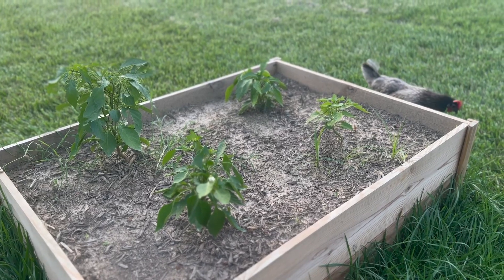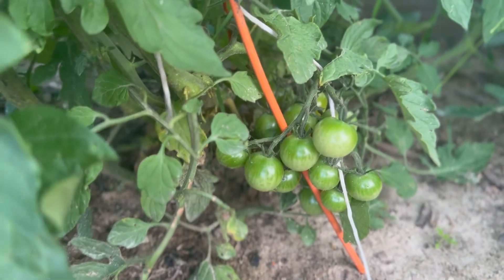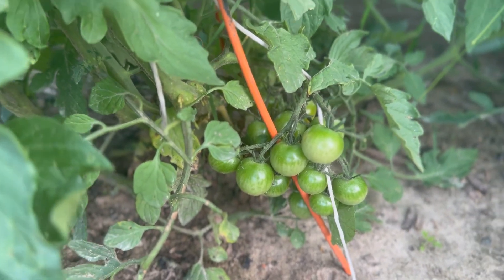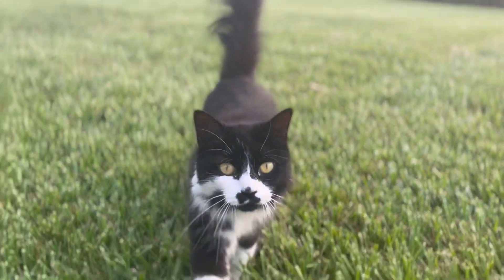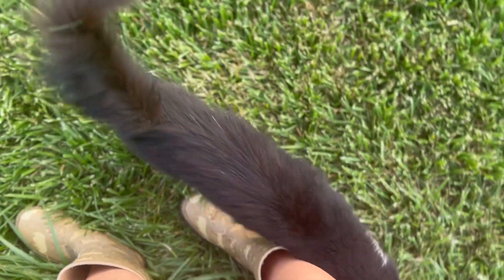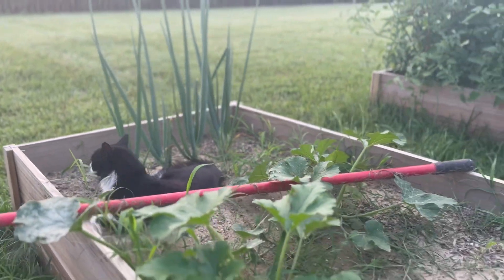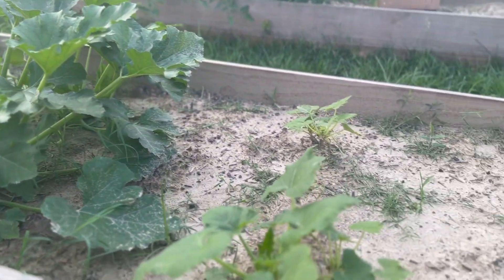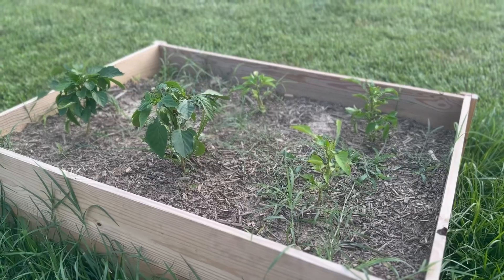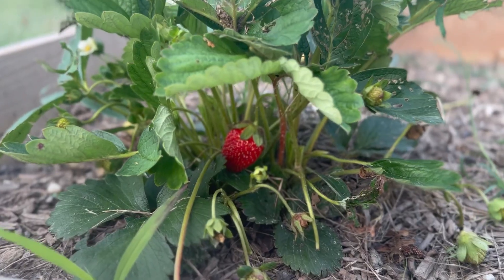These are my green bell peppers, which aren't doing anything yet. And here are my cherry tomatoes. Then this is a beefsteak tomato. A couple of spring onions that we have left. And this is my zucchini and squash. Orange bell peppers. And my favorite.